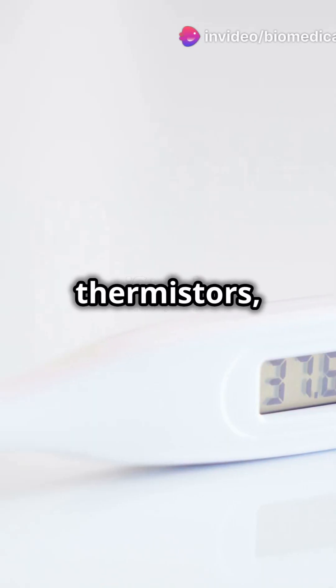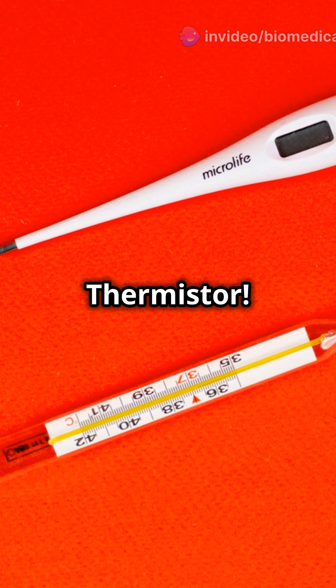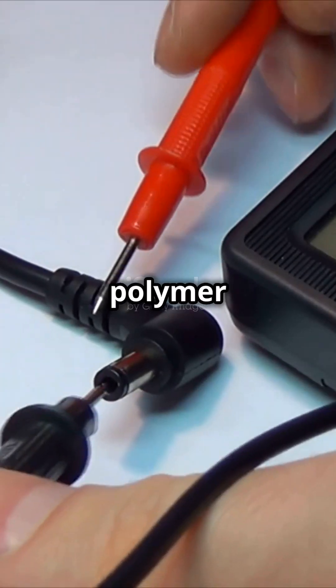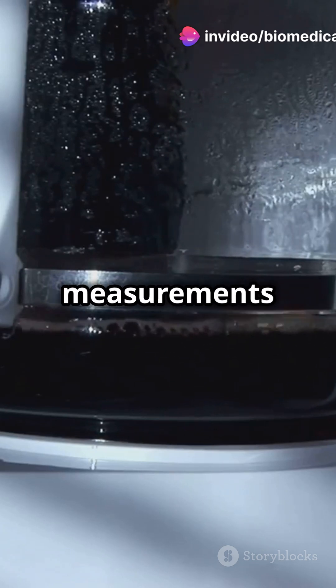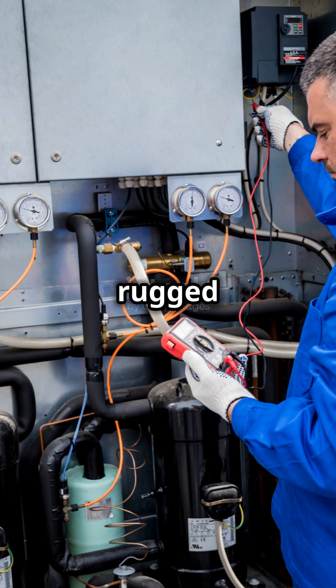Why do some gadgets use thermistors while others rely on thermocouples? Let's break it down. First up, the thermistor — think of it as a sensitive nose for temperature changes. It's made of ceramic or polymer, and its resistance changes with temperature. Great for precise measurements in home appliances like your coffee maker.